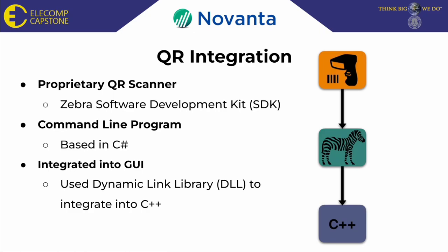This was then used to make a command line program in C-sharp. Once the command line program was made, I used a dynamic link library to integrate the system into C++ and into the GUI.